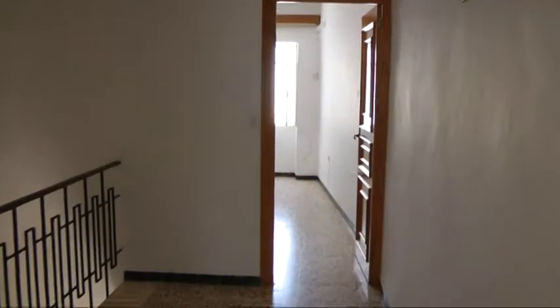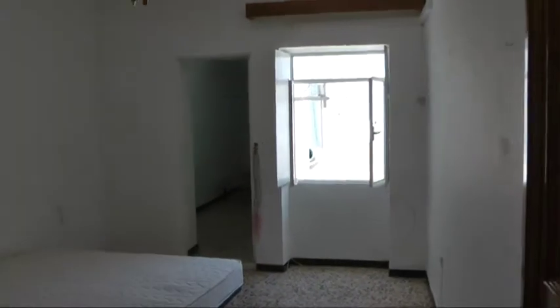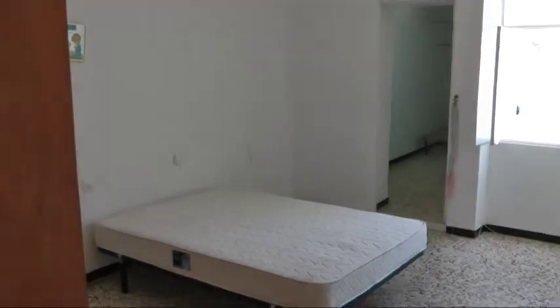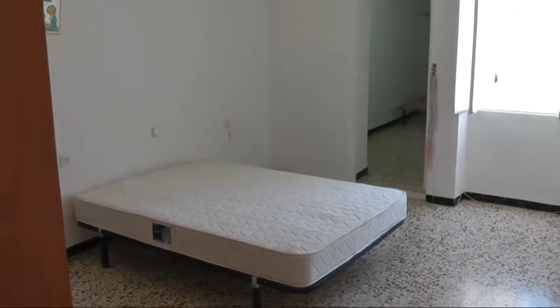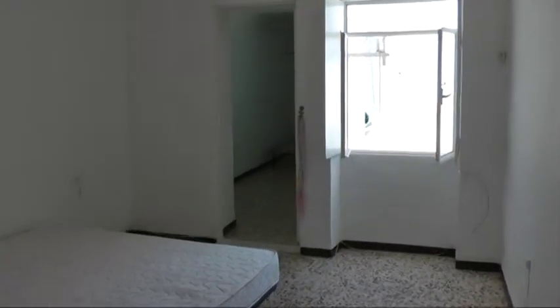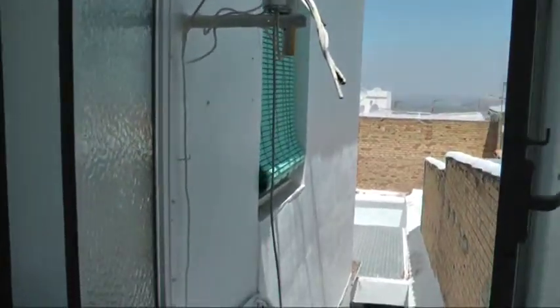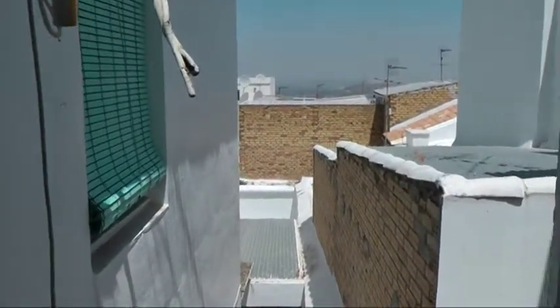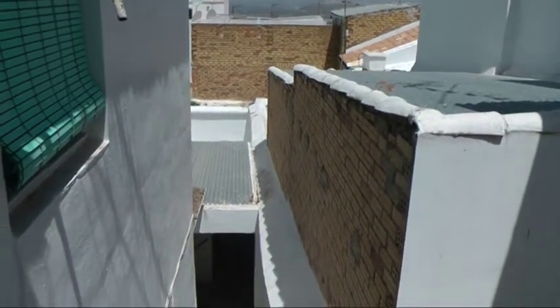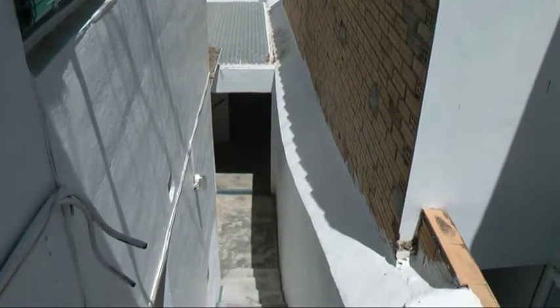Let's go take a look at the second bedroom now, passing through the landing. A lot bigger — a lot bigger. Good for guests or whatever else.